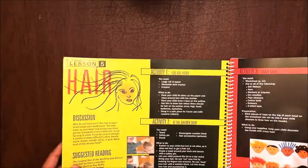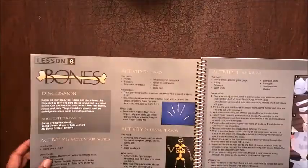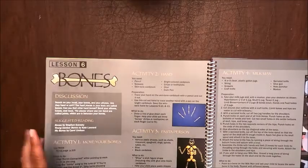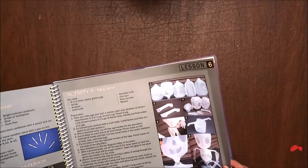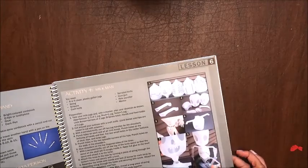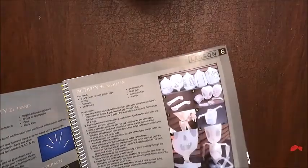Lesson five is about hair — we may or may not do that one. This is like a fun summer activity, so if it isn't necessarily challenging, at least it's something to do in the summer when you're stuck inside and it's too hot to go outside. Lesson six is one I'm really excited about — it teaches about bones and involves making a skeleton from gallon jugs. I think you need eight or nine plastic gallon jugs, so I'll have to start collecting them.